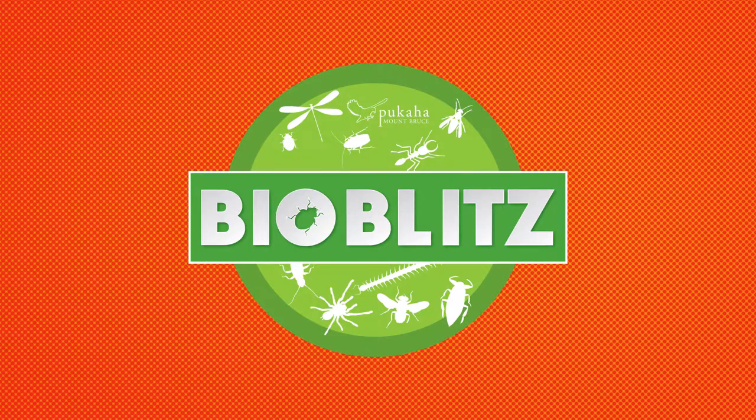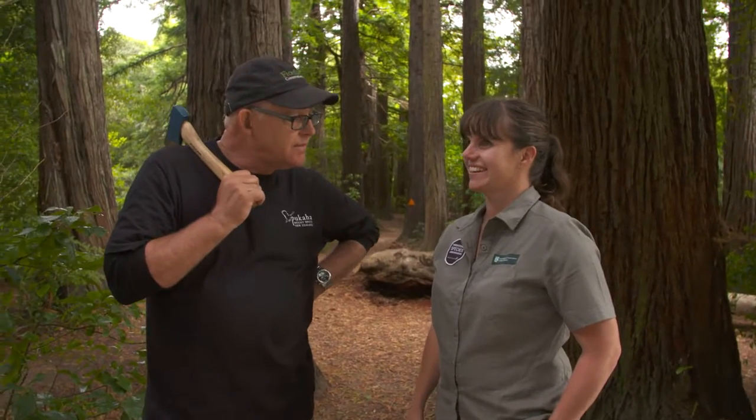We're at Pukaha Mount Bruce in the Wairarapa and we're about to embark on a couple of days of a bio blitz. What should we do in the bio blitz? Well, I guess we're here to find all the things.